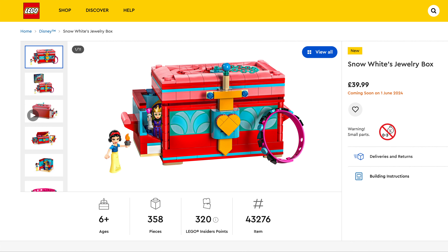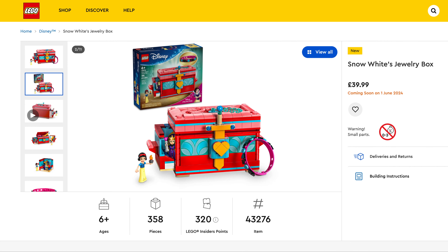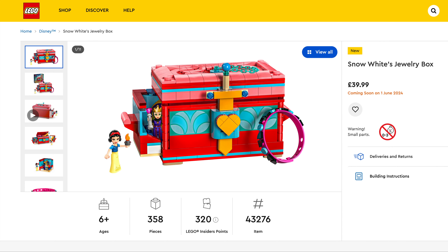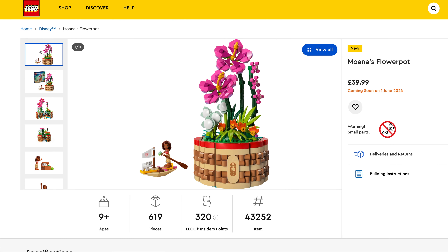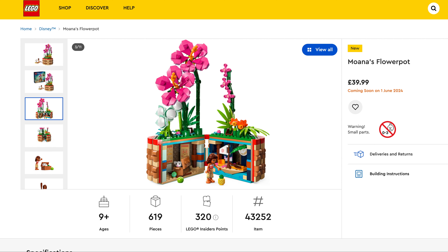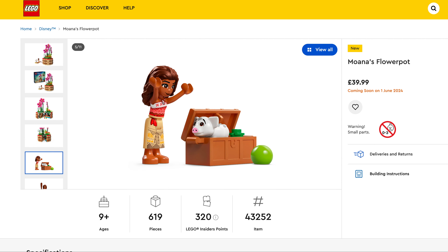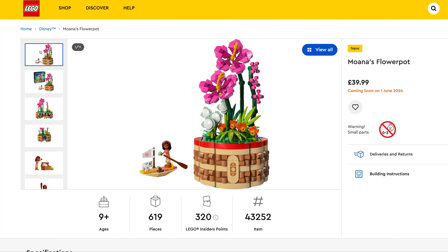Moving away from the Brickheadz, we've got Snow White's Jewellery Box coming in at $39.99, set number 43276, 358 pieces, and this is based on the LEGO Friends theme. We've then got Moana's Flower Pot, $39.99, set number 43252, 619 pieces — this kind of is Botanical meets Disney meets Friends.